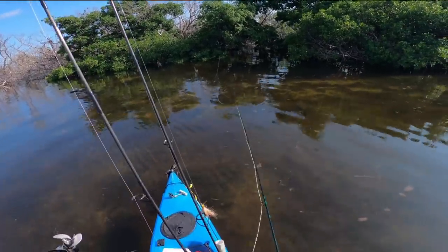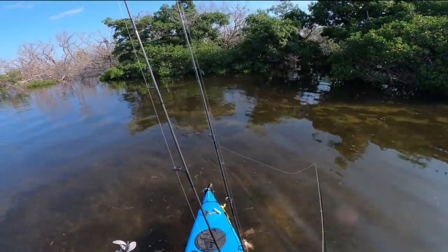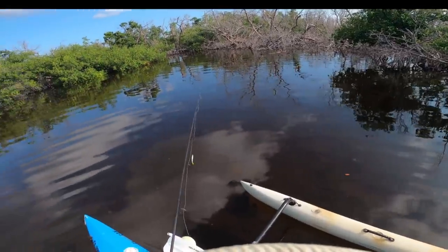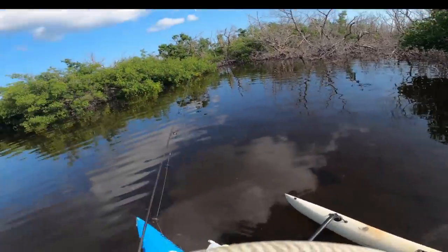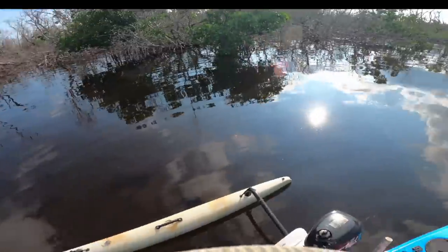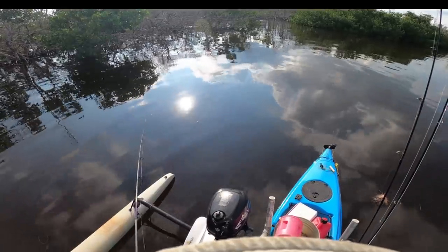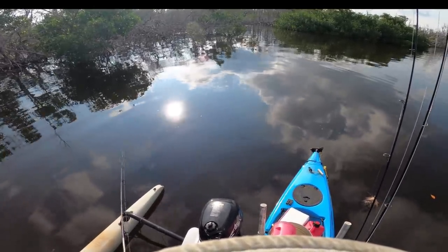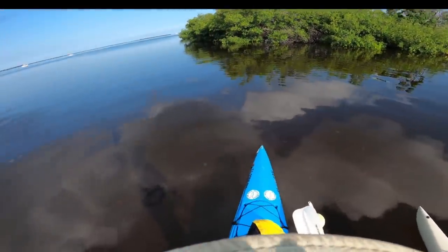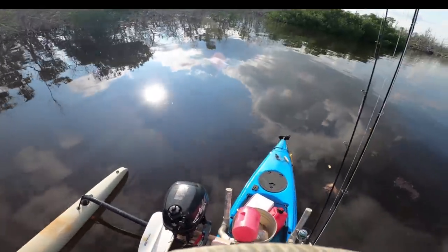There's one right there. Got a leak — got a leak, dang it. Where did he go? Stupid, stupid, stupid. There's one right there, what the heck? One right there. I can't see them anymore because of the glare. Stupid wrap tip. God dang it — that's the third one. I think there's a couple going away there. Another spot.